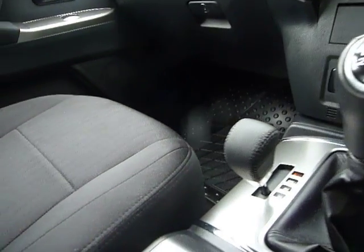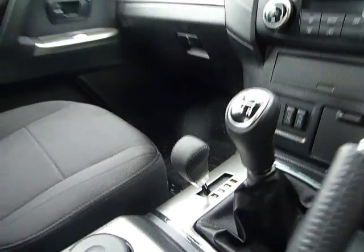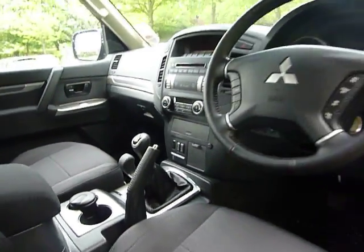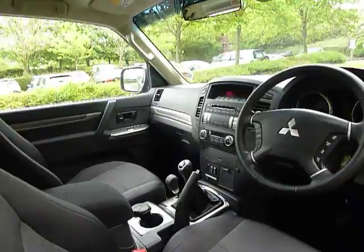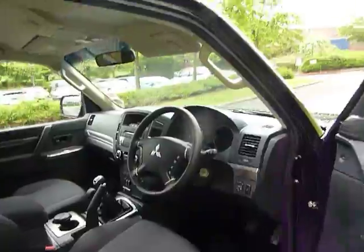Your four wheel drive selector, which you'll probably be most interested in, is just there. You have four options: two wheel drive, four wheel drive, and then you've got your four wheel drive locks - two different types. I can show you more about that when you come down.